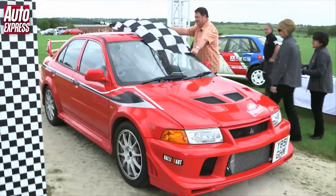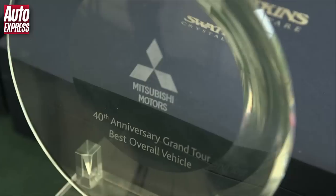So I love the Tommy, but which out of all the owners' cars did the Grand Tour judges like the most?